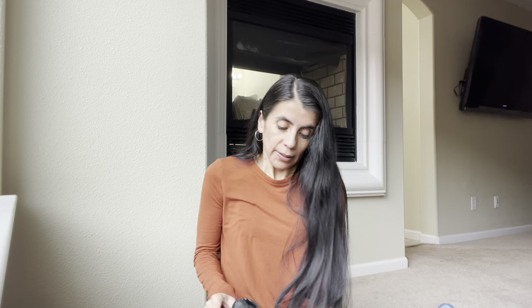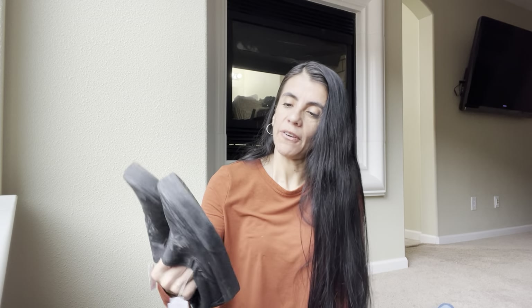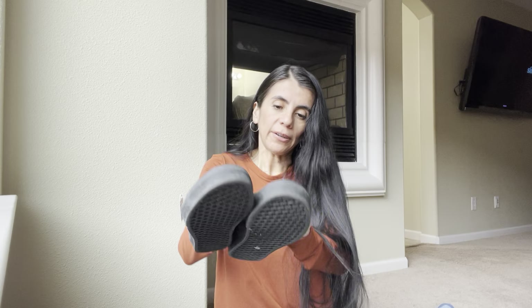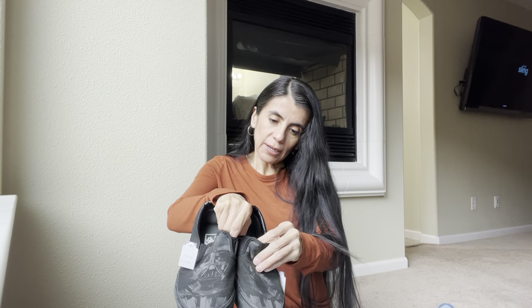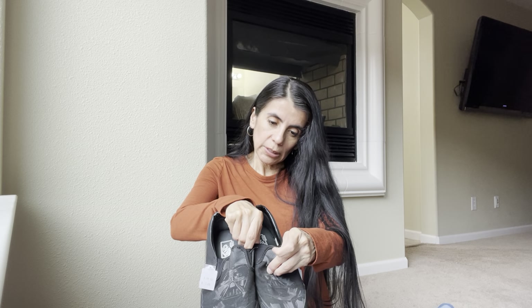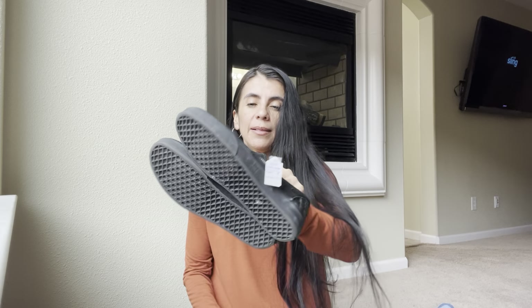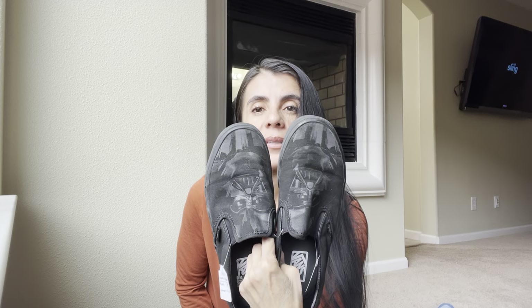These Vans were seven dollars with half off. Look at the bottoms — they look amazing. These are a collaboration, I think that's Darth Vader — it says 'May the Forest Be With You,' Lucas something or other. I've heard collaborations can do pretty well. I think I can get $50 for these. If they were my size I'd totally keep them.